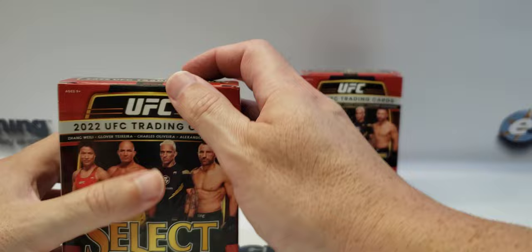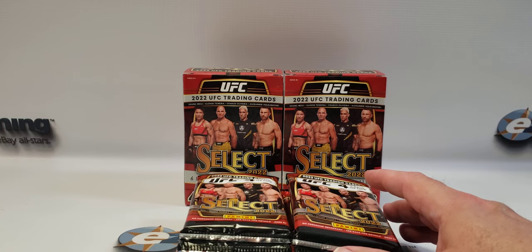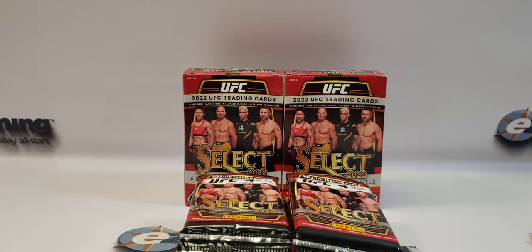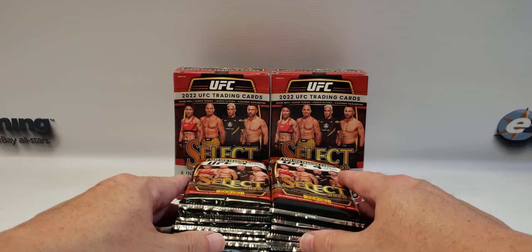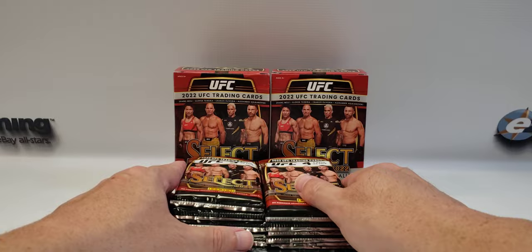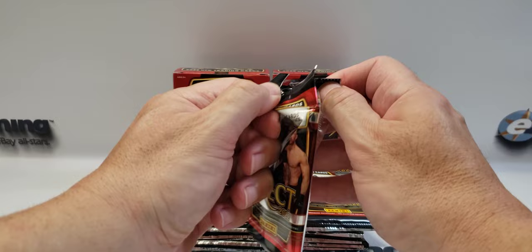In an earlier video this month when I opened up some Prism, I was talking about the Juliana Peña vs. Amanda Nunes rematch fight. I thought it was that weekend but it's not actually until this weekend. I'm looking forward to seeing if Juliana can defend her title and hold on to it, or if that was just a fluke win.